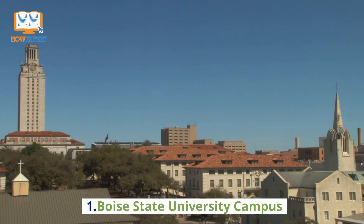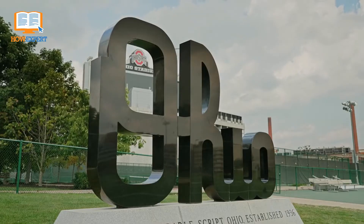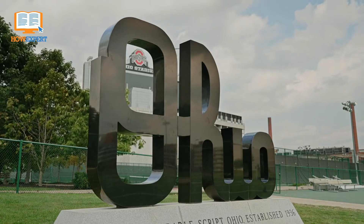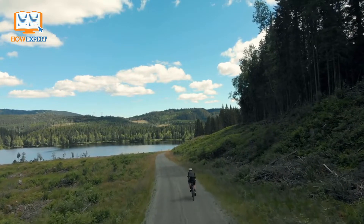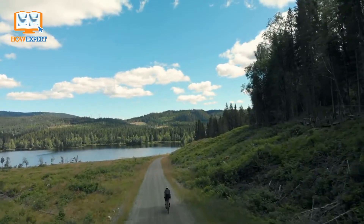Number 1: Boise State University Campus. Boise State University rose to fame because of our acclaimed football team, the Boise State Broncos. Ever since the 2007 Fiesta Bowl, Boise State University has been getting a lot of attention. The university was built alongside the scenic Boise River Greenbelt, so you can enjoy the stunning scenery while walking to class or going for a bike ride.